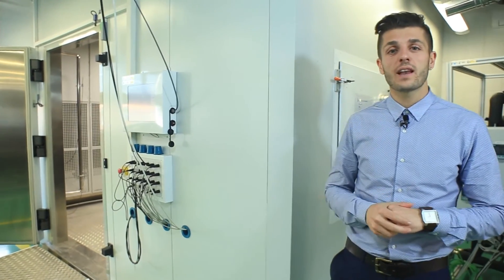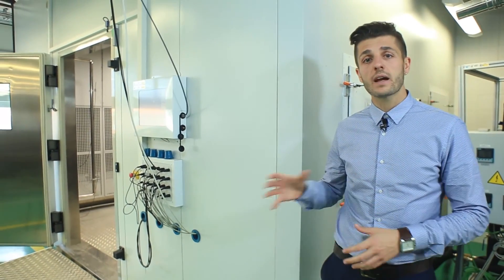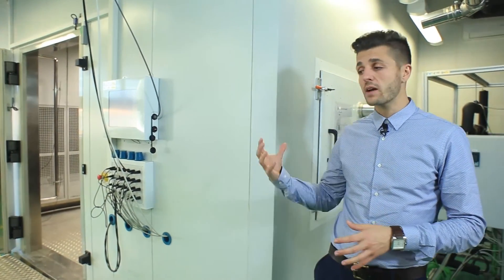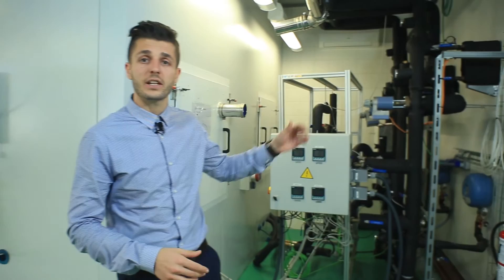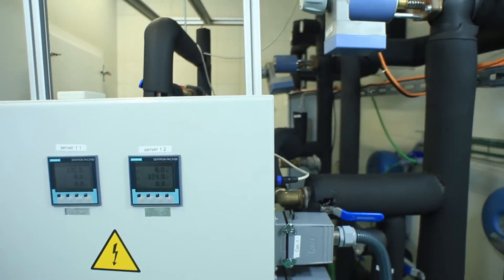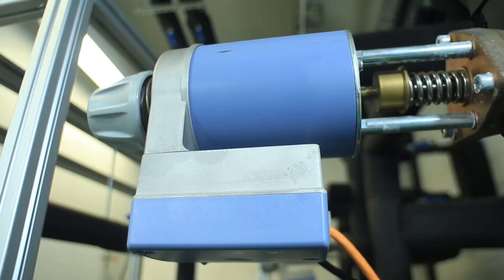Behind me we have the climate chamber. Inside it, we have the micro data center where we can control ambient temperature and relative humidity. This micro data center is connected to this installation — imagine that this is a smart city network — so we can emulate district heating and district cooling.